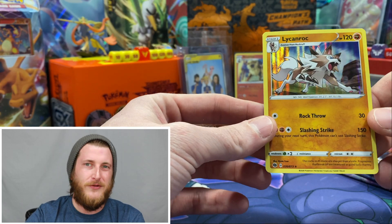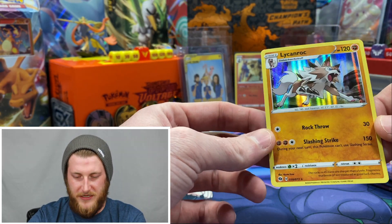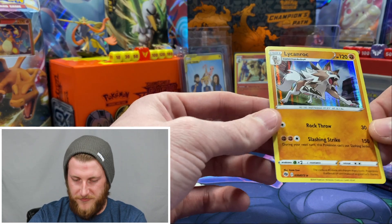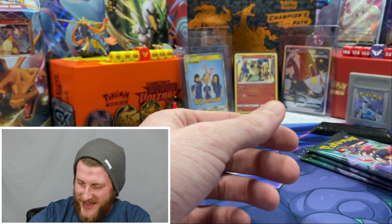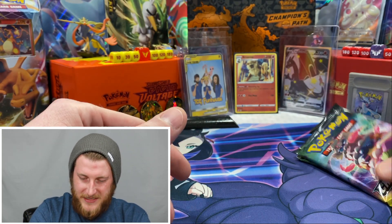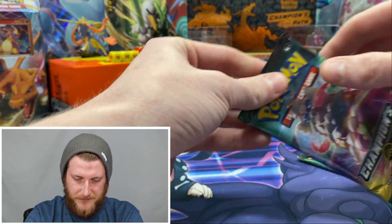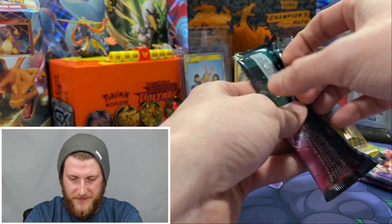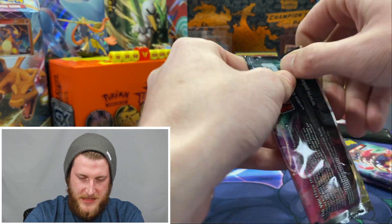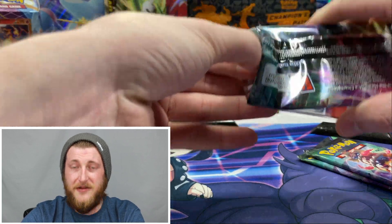It took me so long to pull this Lycanroc card, and now in my last two or three videos that's what I've been pulling for my holo — so not too bad, glad I'm pulling that. But we could definitely do a little bit better. Not to worry though, we've got three Alcremie V-Max packs. This one feels a little weird, like all the cards were jumbled around in there.